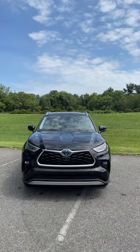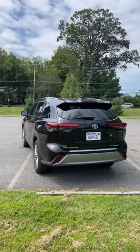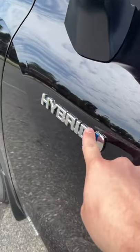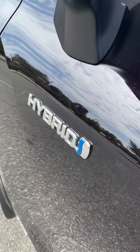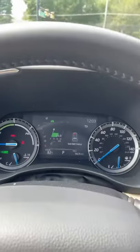Things about the Toyota Highlander Hybrid that just make sense. Because this car has a hybrid drivetrain, you get unbelievable gas mileage — around 35 miles per gallon.